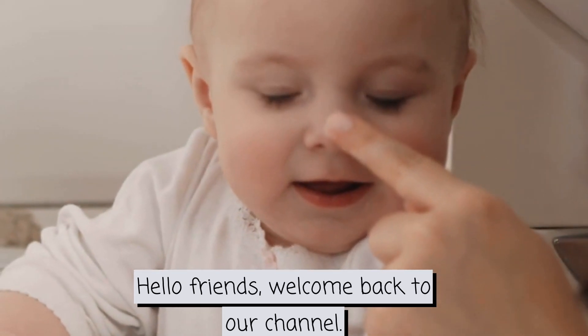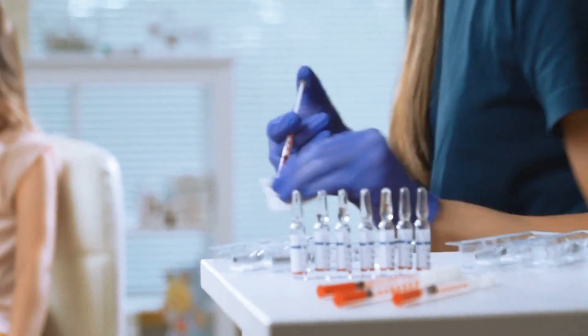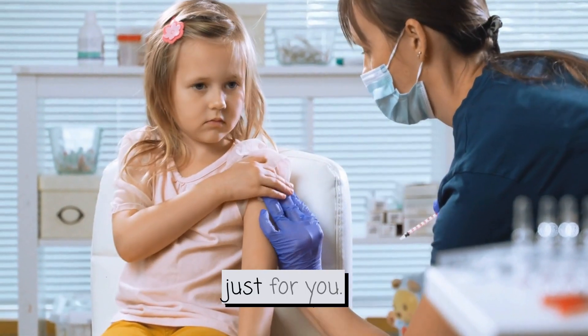Hello friends! Welcome back to our channel. Today, we're diving into something super important – Hepatitis B vaccines. If you're wondering what Hepatitis B is and how vaccines keep us safe, this video is just for you.